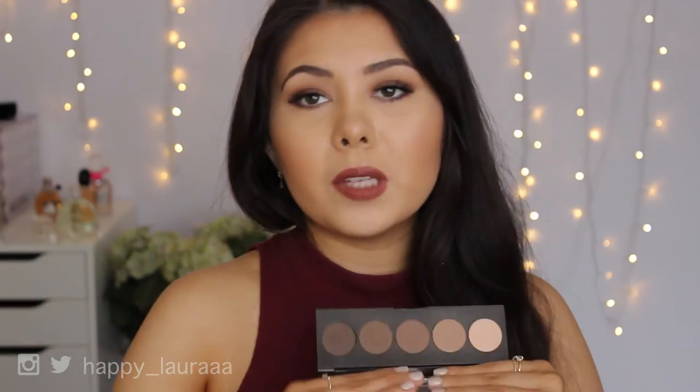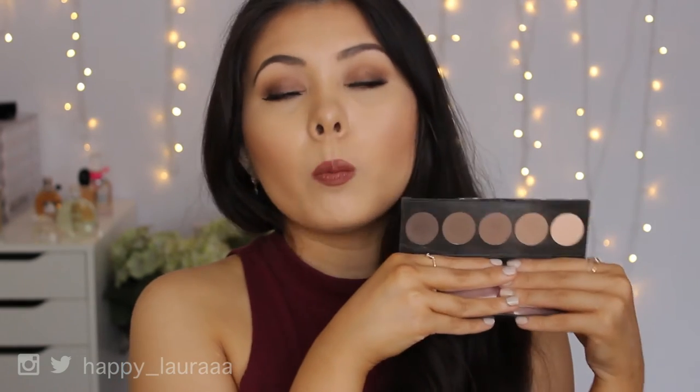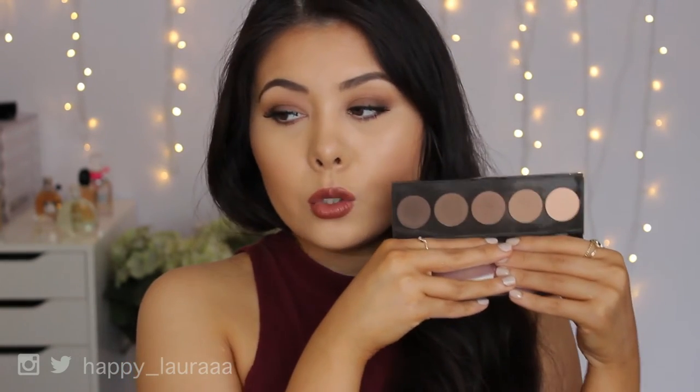It's called the Too Faced Natural Eyes palette. They also have a Natural Matte, but I prefer this one because it has the matte shades I like plus shimmer shades as well. The next one is a completely matte palette: the Becca Ombre Nudes palette.